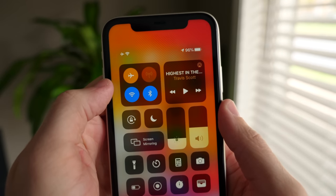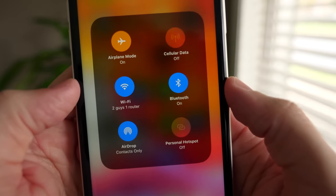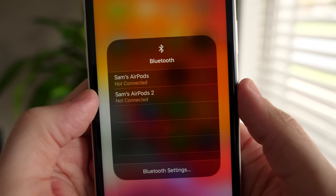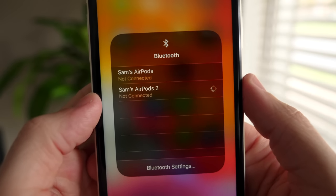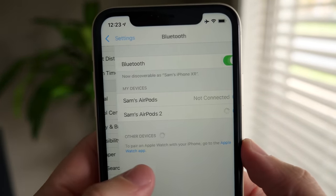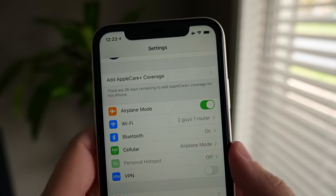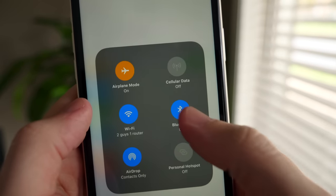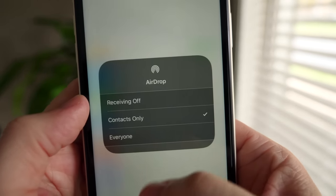If you're on iOS 13, you can jump into Control Center and change your Wi-Fi or Bluetooth connectivity on the fly — no need to go to Settings. Just tap and hold (or 3D Touch) on the Wi-Fi or Bluetooth tile, and you can change Wi-Fi networks or connect to a Bluetooth device directly from Control Center without stopping what you're doing and jumping into the Settings app.